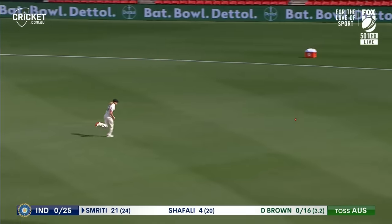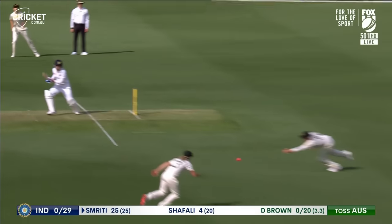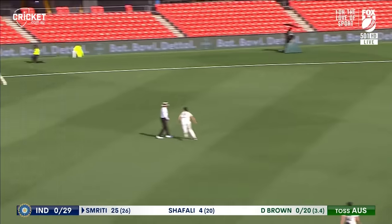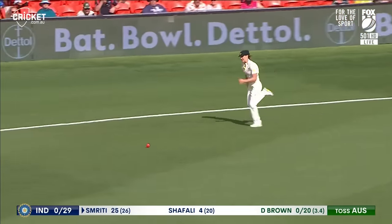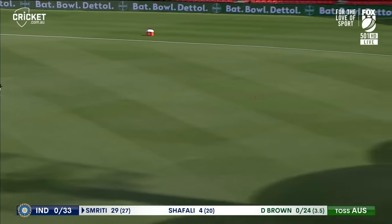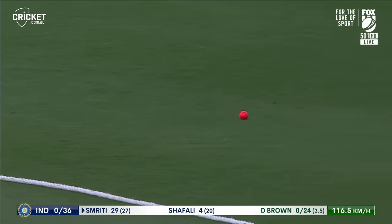That's through. Just riding her luck there, Smriti Mandana, picking up another boundary. This is super batting from Smriti Mandana — sensational. She's already hit seven boundaries.